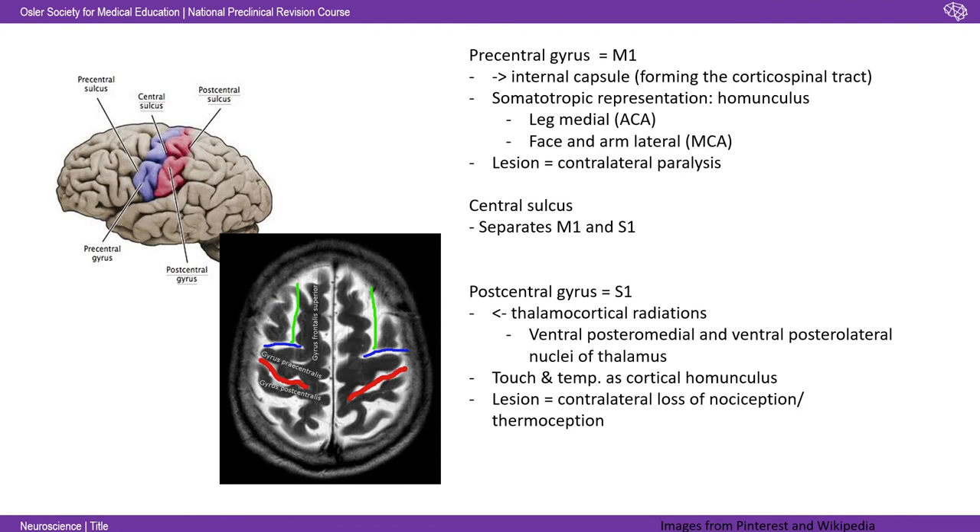The big two to remember are the precentral gyrus and the postcentral gyrus. The precentral gyrus is M1 — that's where the primary motor cortex is. That's projecting via the internal capsule down through the spinal cord, forming the corticospinal tract. In M1 there's a somatotopic representation: the motor homunculus — a slightly funny image of a human with over-representation of areas that have fine movements, like a big tongue and fairly little legs.